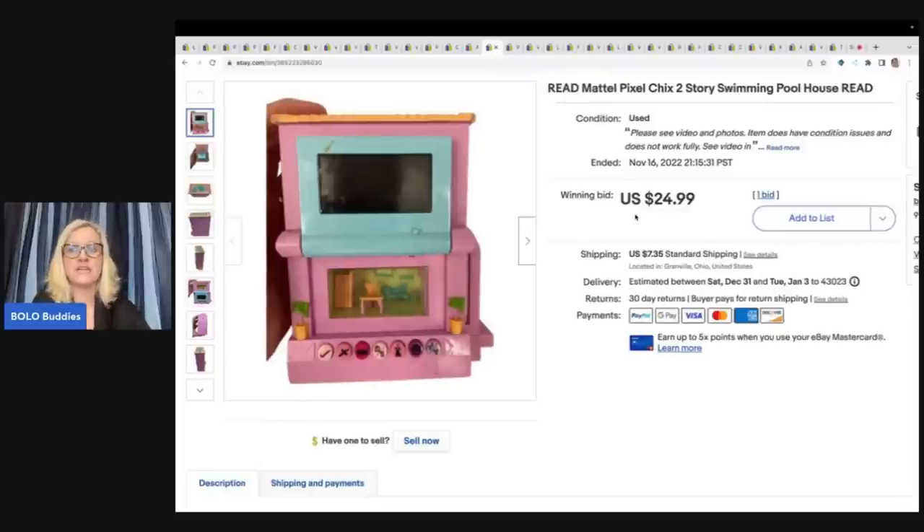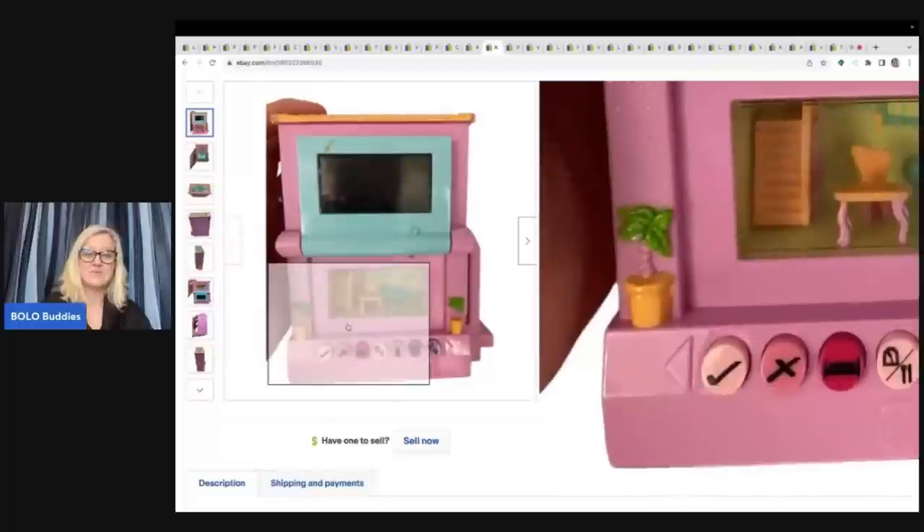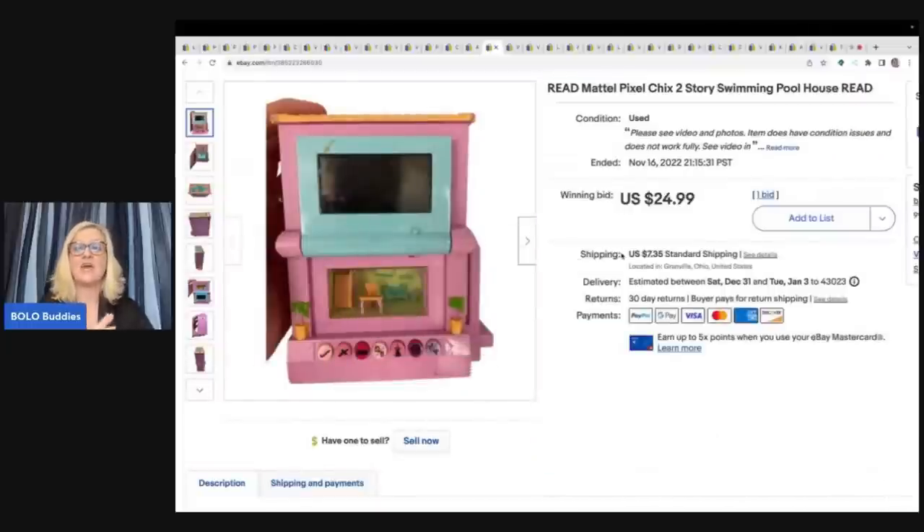This is a Pixel Chix and this one was broken — it lit up on the bottom but not on the top, and it had some scuffs and was in pretty poor shape. If you don't know about these, they are definitely a BOLO item. If you can find them working, we're talking $70 to $100. I had four total and this was the only one that didn't work. This one ended up selling for $24.99 on auction and the buyer paid shipping.